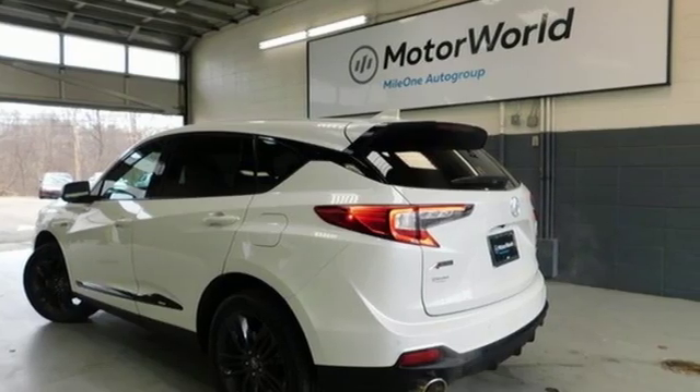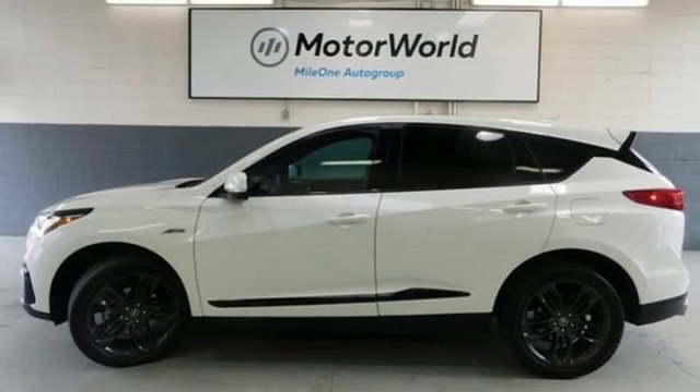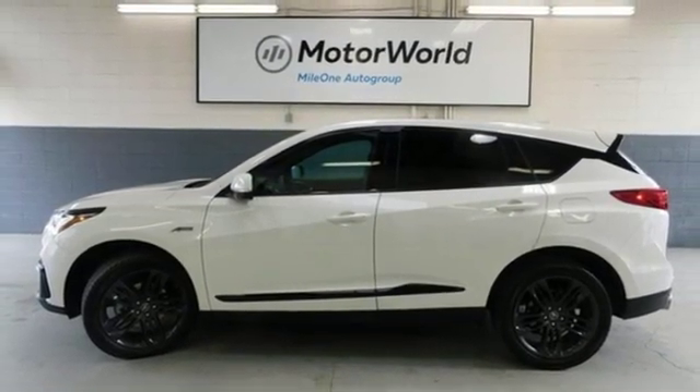Luxury, performance, Acura. Someone's going to drive this fantastic vehicle off the lot — should be you. Test drive it today.